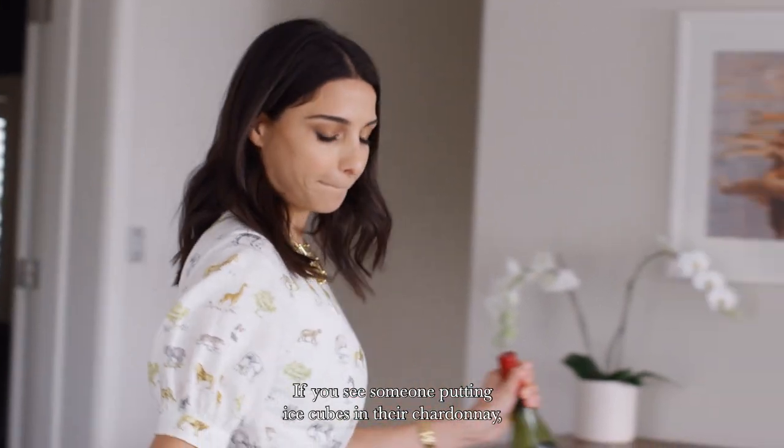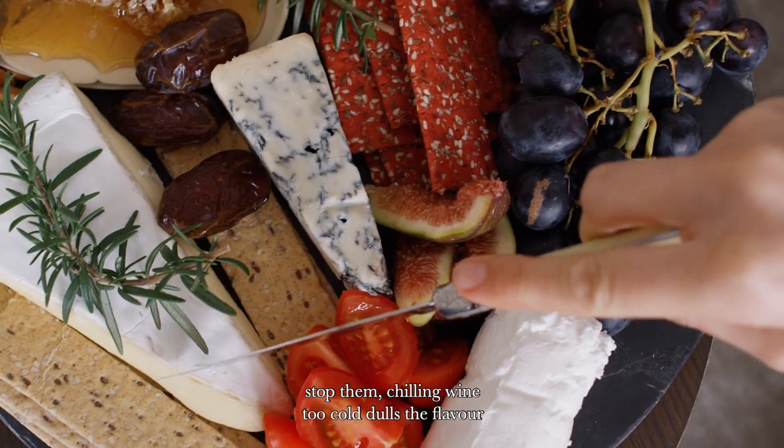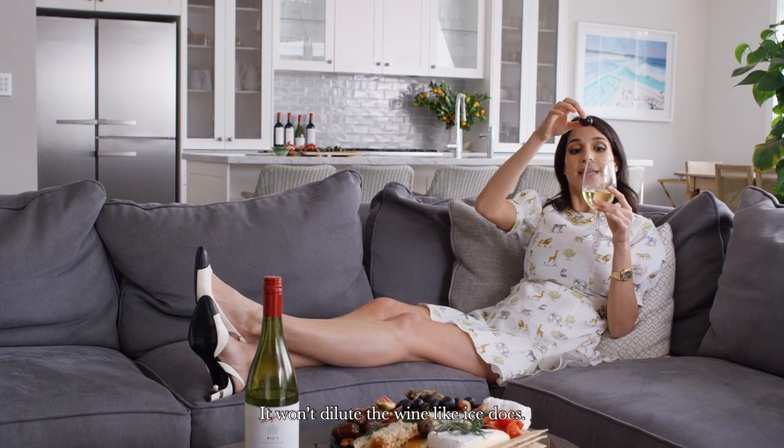If you see someone putting ice cubes in their Chardonnay, stop them. Chilling wine too cold dulls the flavour, and trust me, you don't want to miss this. If you insist on chilled wine, Zoe says to try a frozen grape. It won't dilute the wine like ice does.